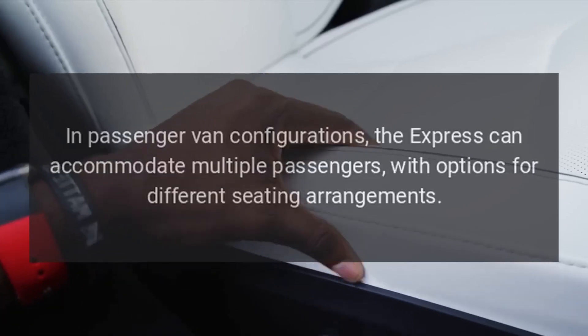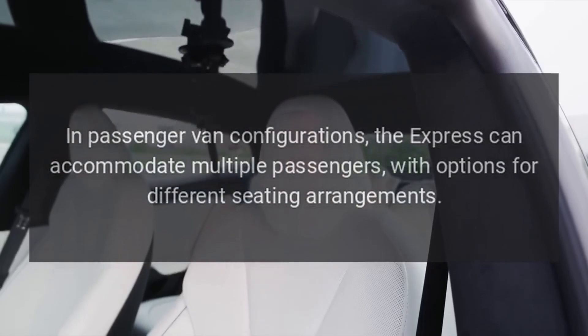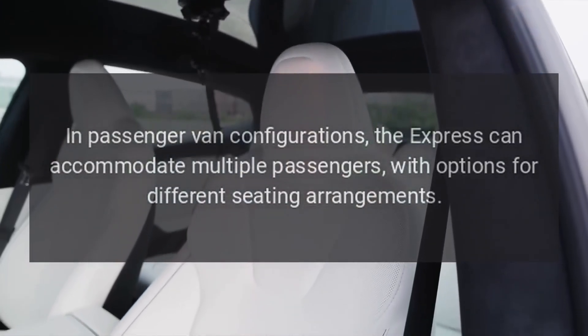Seating Capacity. In passenger van configurations, the Express can accommodate multiple passengers, with options for different seating arrangements.